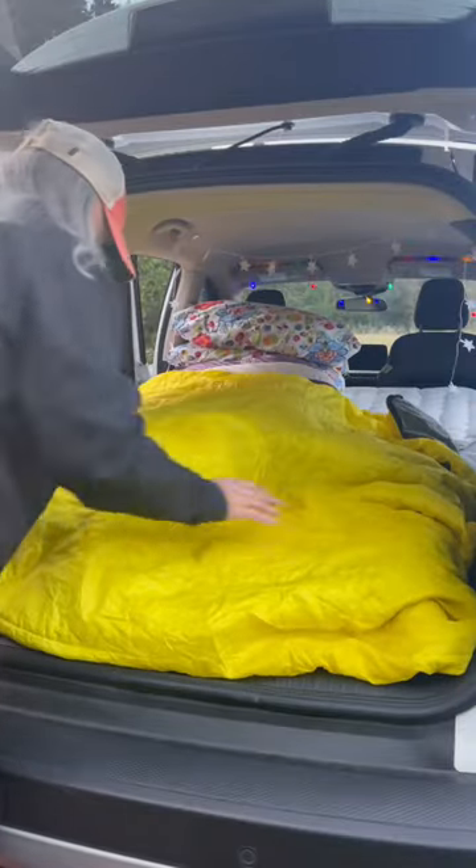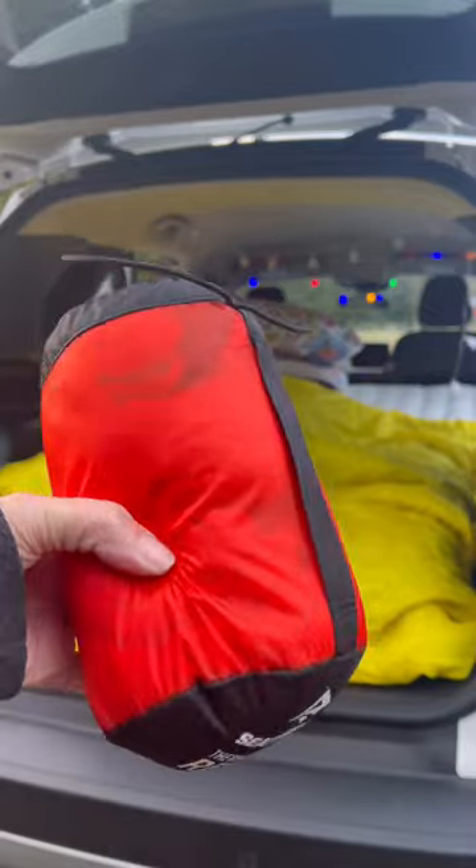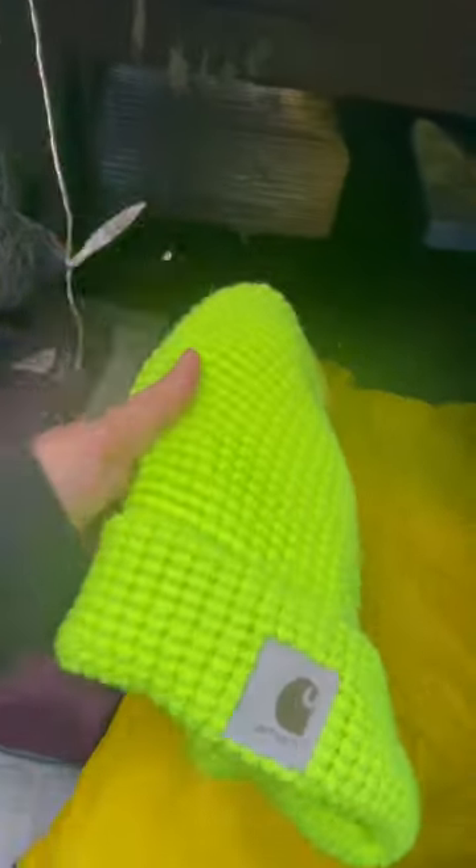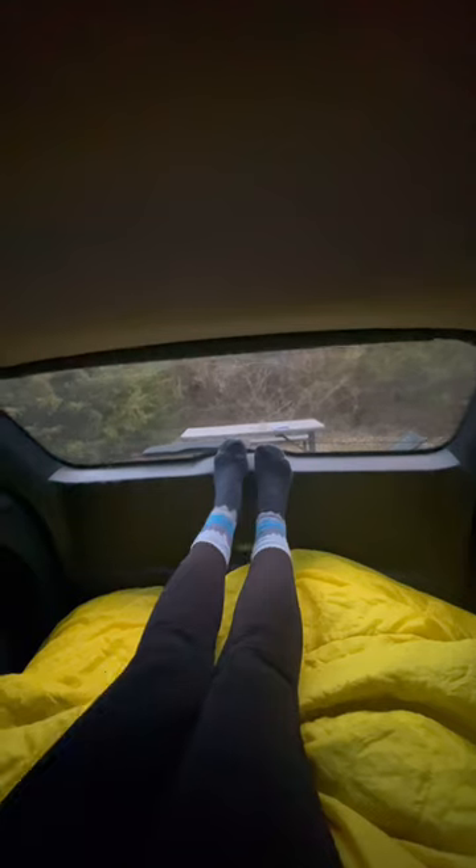I throw on an extra blanket and a sleeping bag liner in case I need it. A USB chargeable hand warmer and a hat are a must for me. Warm socks and thermal PJs keep me cozy.